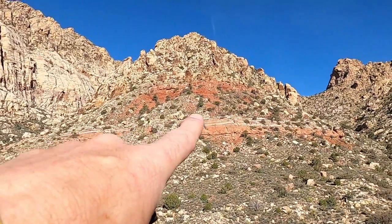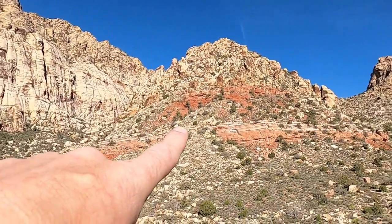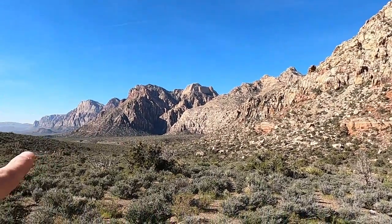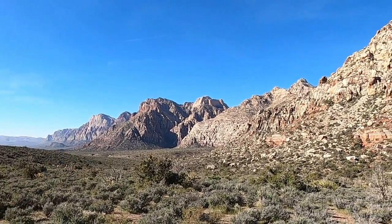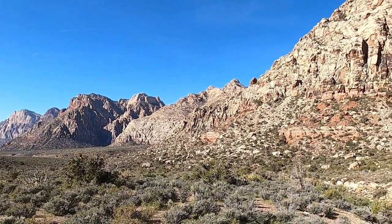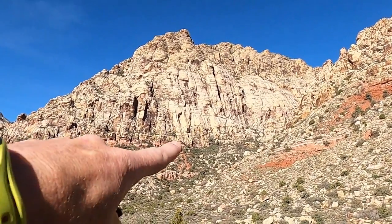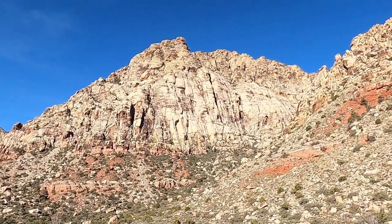The more pronounced red unit just below the Aztec is the Kayenta Formation — at least that's what we call it in southern Utah; it's probably the same name here. This escarpment forms a dramatic set of cliffs just west of Las Vegas. The Red Rock region is known for its outstanding scenery and is a world-class rock climbing destination.